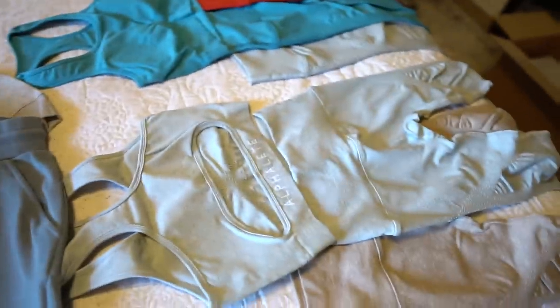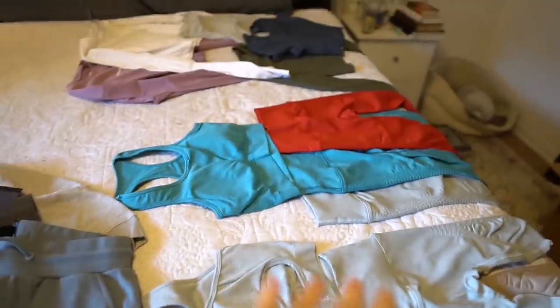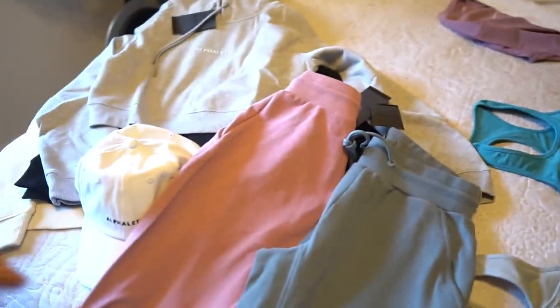I tried to add a little splash of color to my wardrobe because I often go for a lot of grays. I mean, I do like grays, blues, and reds — you guys should know by now.